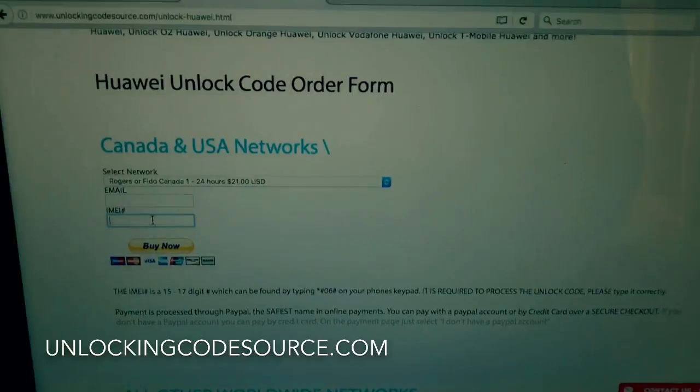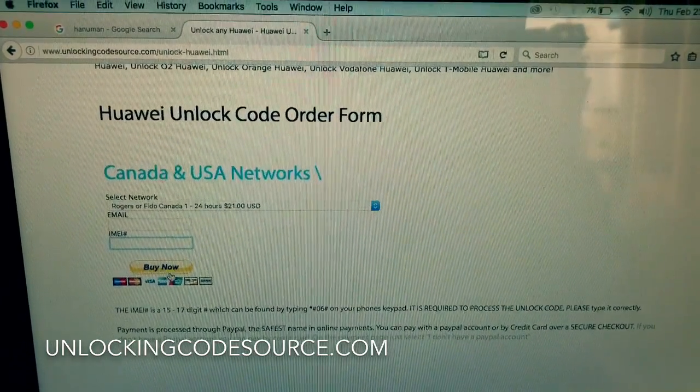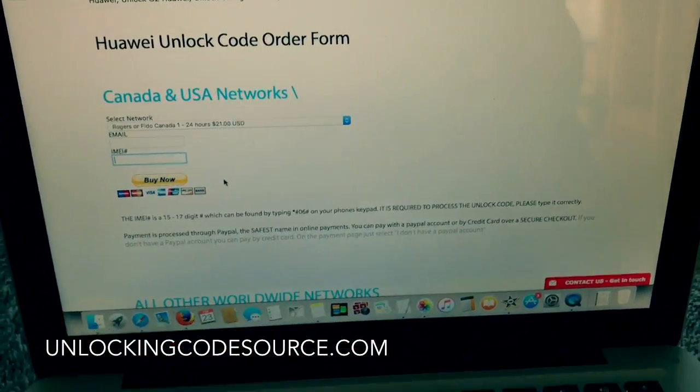Once you do that, just submit all that information and make your order. They'll email you the unlock code. I've already done this and I have the unlock code, so let's go ahead and unlock the phone.